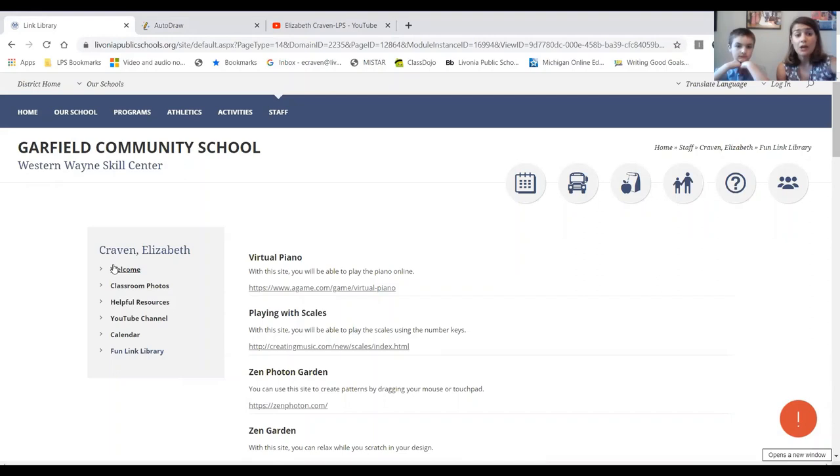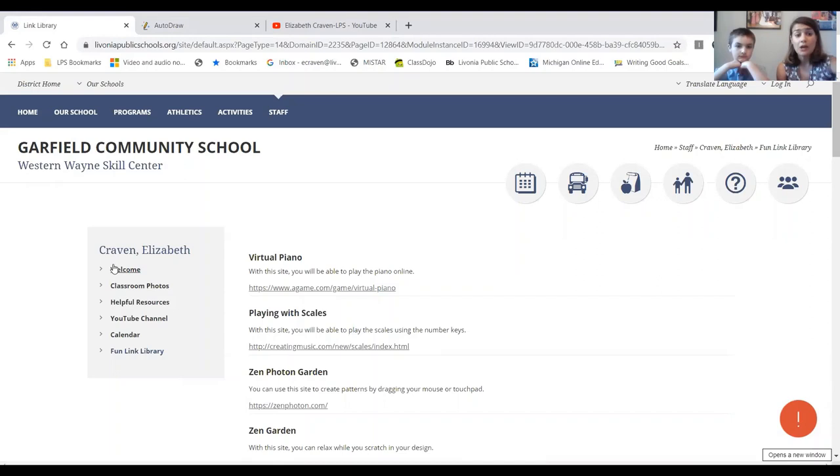I hope you really enjoyed this website. I'll be adding things to it throughout the year, and like I said, if you ever want to get a hold of me over the summer, this email address — ecraven@livoniapublicschools.org — is the best way to reach me. Have a wonderful summer and we'll see you in the fall. Bye!